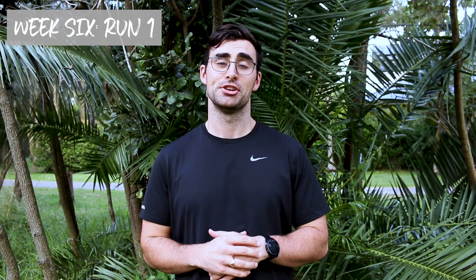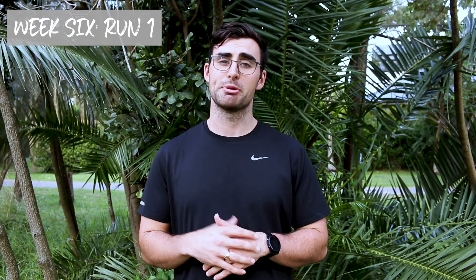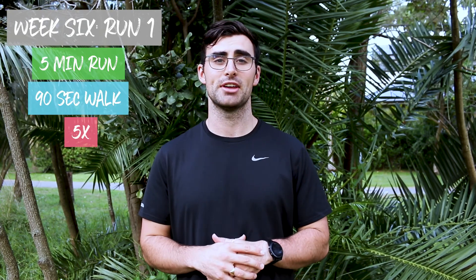Welcome to the grind — week six, let's go! Session one, you're going to keep it nice and simple: five repeat sets of five minutes on and 90 seconds off.